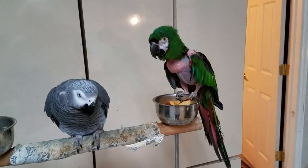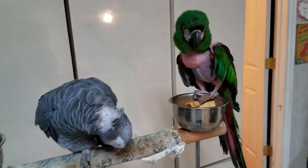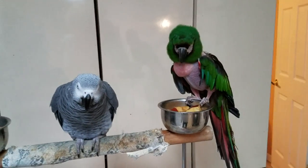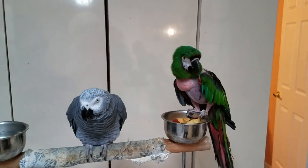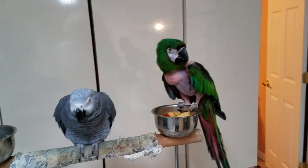But I promise you, my birds do not scream all the time. This is only because I'm doing a video and the other birds are yelling because I came home and I haven't taken them out yet. I need to take them out so they can fly around.